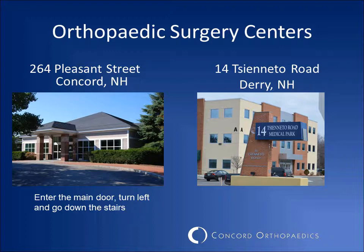In Concord, our orthopedic surgery center is located on the lower level of our physician office building at 264 Pleasant Street. In Derry, the orthopedic surgery center is at 14 Shinado Road, just up the street from our Derry office. Please note that our surgery center in Derry is not located in the same building as our office.